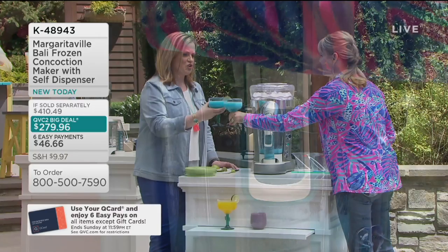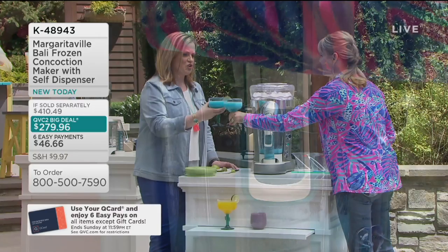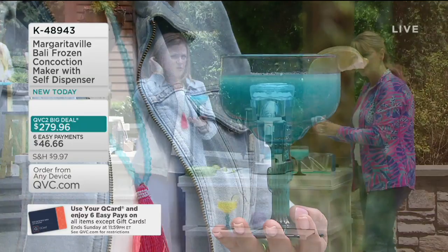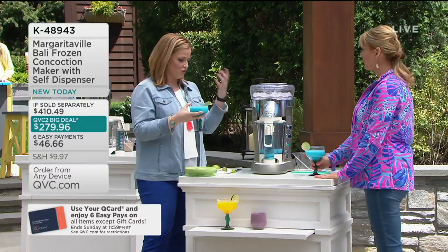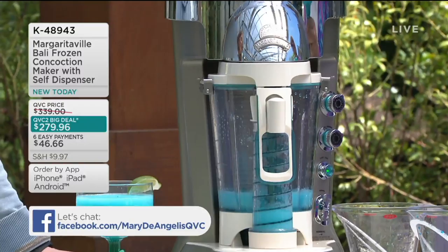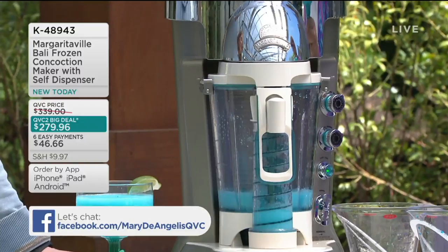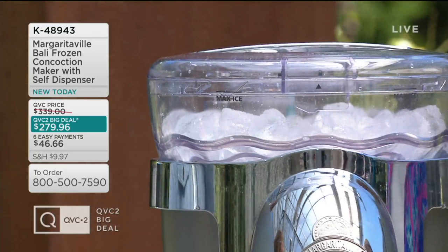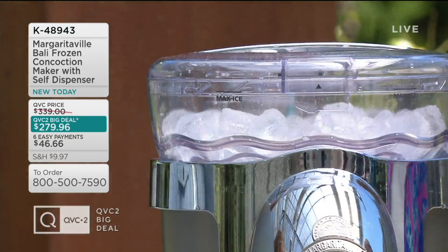I love the consistency — the slushy, the icy, the frozen — so nice. Well over 1,000 have been ordered now. We have six easy payments of $46.66. One of our friends from In the Kitchen with David — our old line producer, who's been at QVC 20 years — said the Margaritaville was the best purchase he ever made at QVC. When you see seasoned QVC shoppers and seasoned bartenders going after the Margaritaville and calling it their best purchase, that catches my ear.